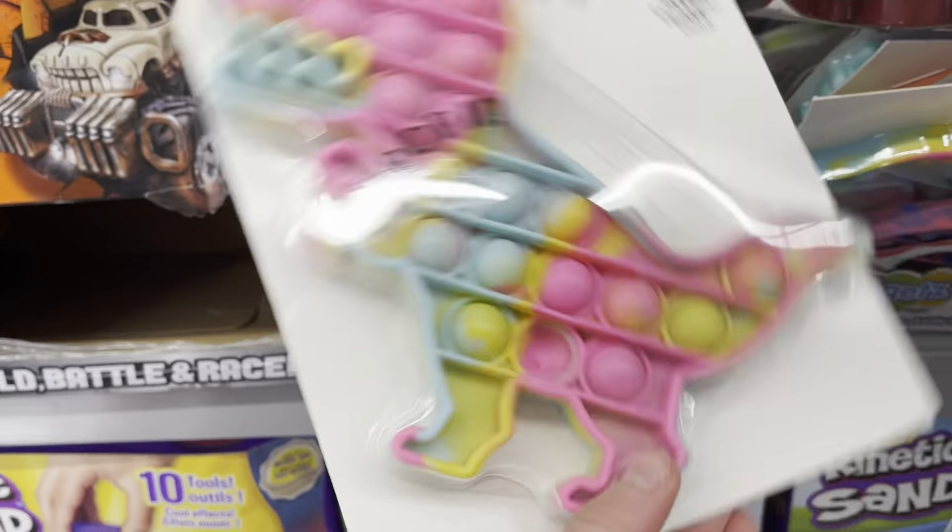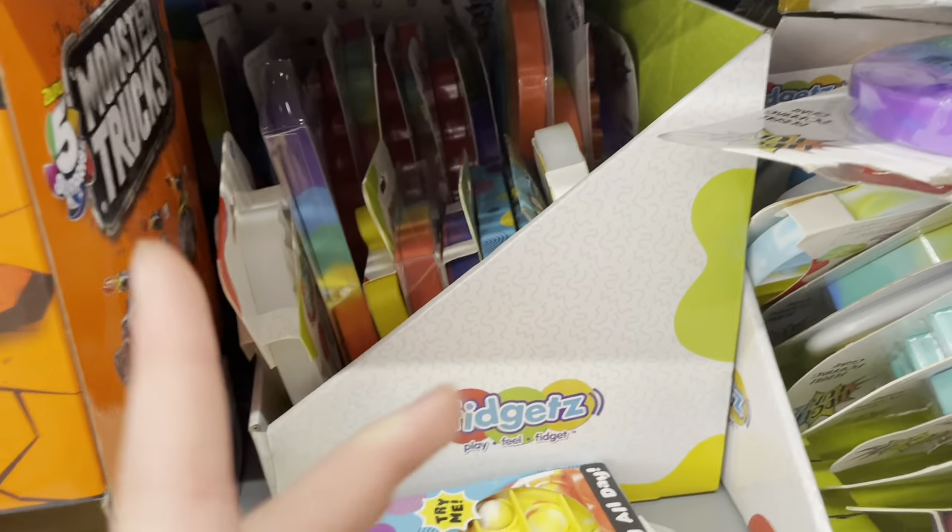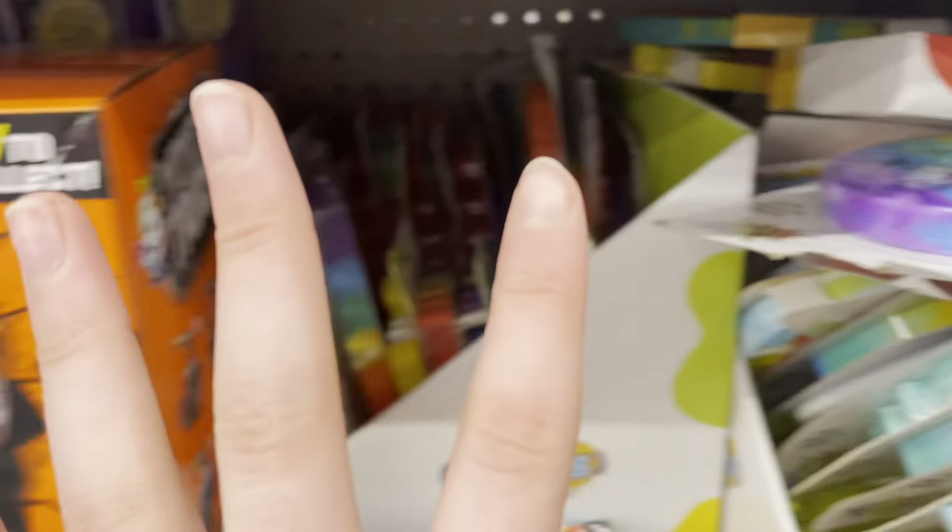And then a tie-dye dinosaur — you guys know if you watch my videos that I have so many different colors of dinosaurs, but not tie-dye. Walmart got so many new pop-its. I'm just gonna look through all of these pop-its and then show you guys which ones I'm gonna get, because there's just too many.